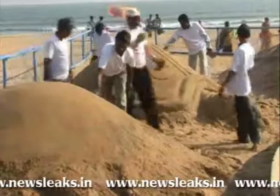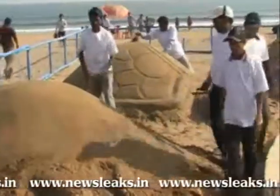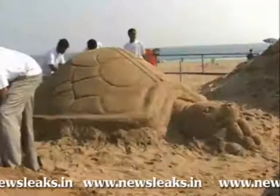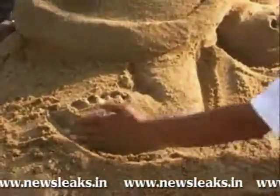The art is being created in an area of 3000 square feet, and Sudarshan, with the help of his students, has used 20 tons of sand for his work on dolphins and olive ridley turtles. Both artists are working on the theme of environment and wildlife protection.